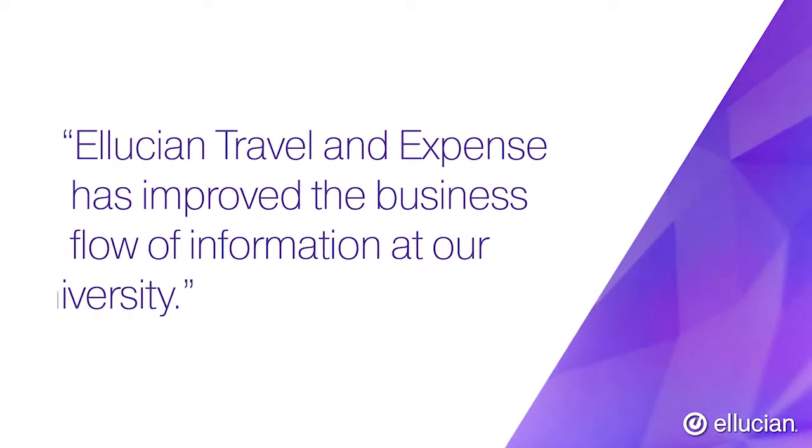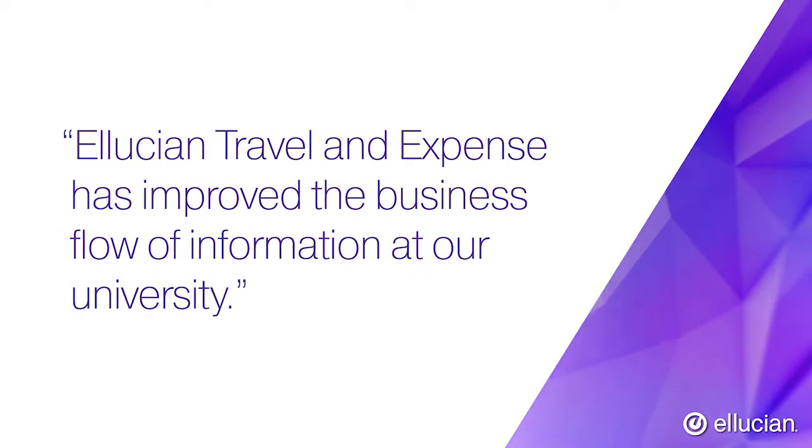Ellucian Travel and Expense has improved the business flow of information at our university. We felt that it was the best system that was out there. This implementation was a breeze — it went quickly. Their analysts were wonderful. We got what we wanted, and they're quick to respond to any problems that you have.